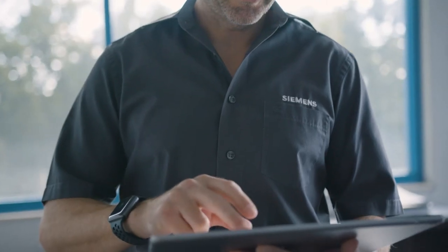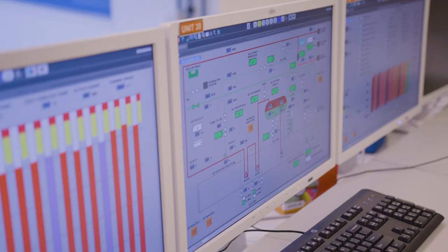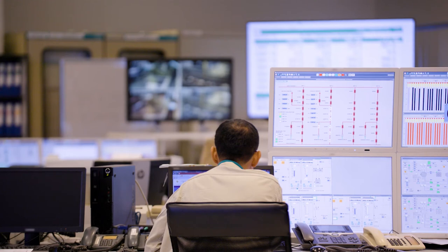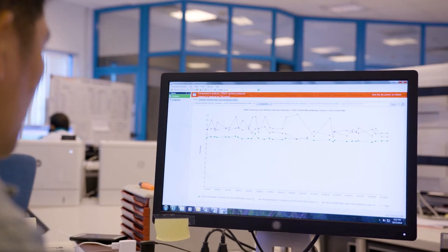APM pulls all of that information together in an organized way that now makes it understandable and integrated, in terms of being able to do solutions and make predictions. They can look forward into the future and see: how can I reduce my costs? How can I see far enough ahead to eliminate unplanned events and forced outages?